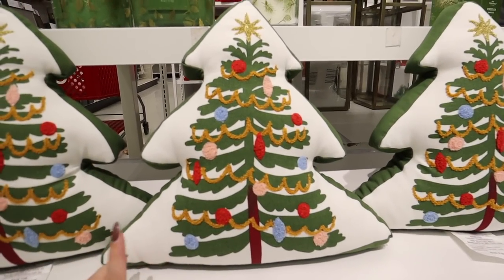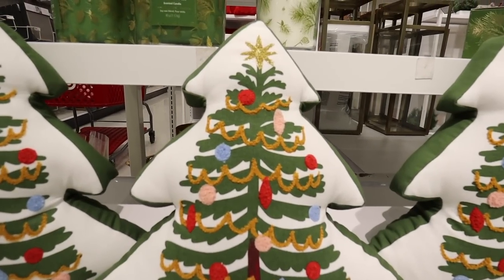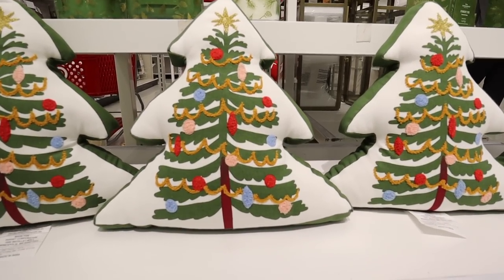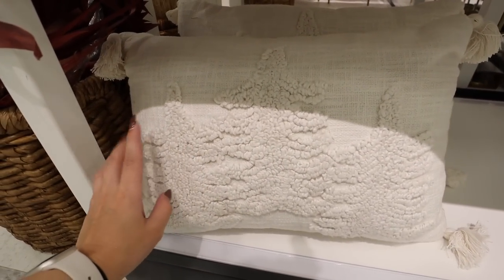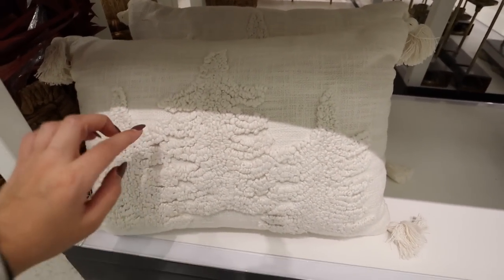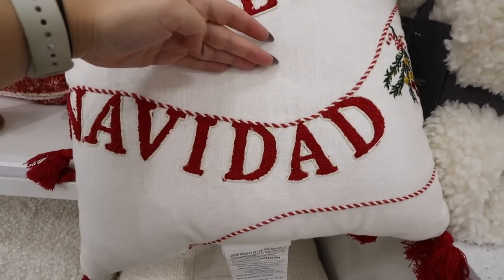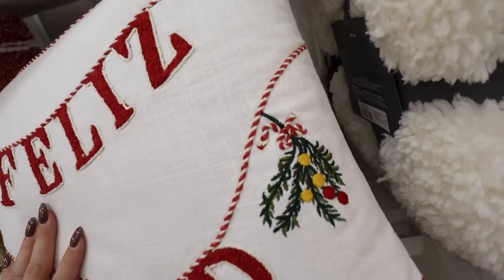I'm also going to link this one below since it wasn't available for me to link last week. I love how it is tree-shaped — shaped pillows are very popular this year. Down here if you like super neutral, monochromatic decor, this white linen pillow with three trees is also really nice for $20. There's this really nicely embroidered Feliz Navidad pillow — it has string going all the way around with embroidered mistletoe and some gold embroidery woven in, $20, with really nice red tassels in all four corners.